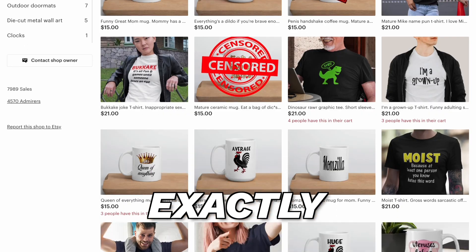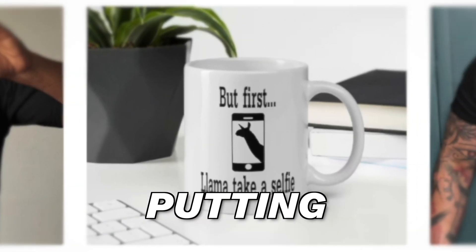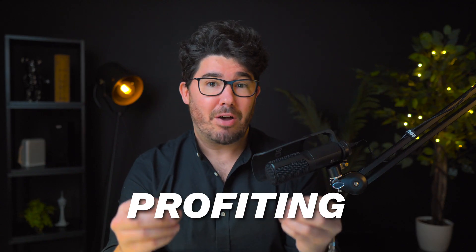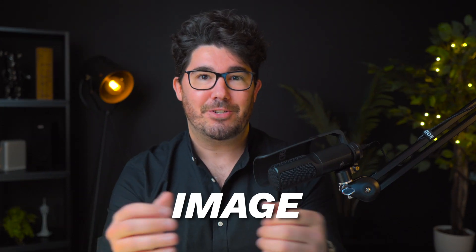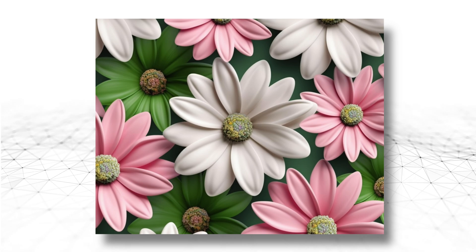This shop right here is doing exactly that. It is selling designs on shirts, and once those designs prove to be good sellers, they are putting them on mugs as well, and basically profiting twice from the exact same image. So we can apply the same strategy, but with pattern designs instead, which are incredibly versatile images that can go anywhere from a mug to a wallpaper.